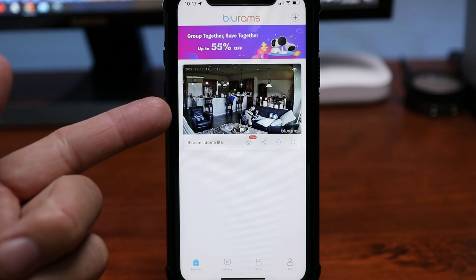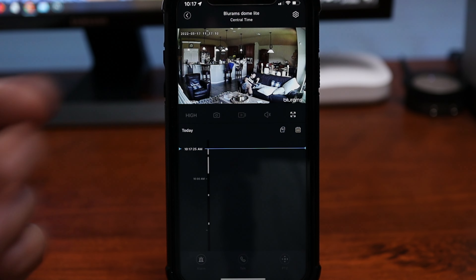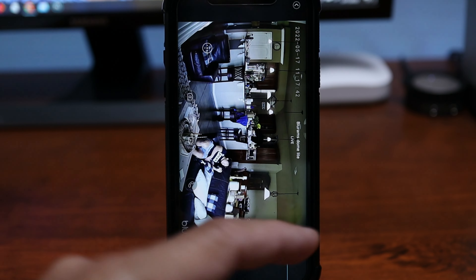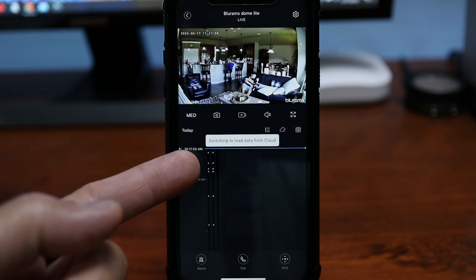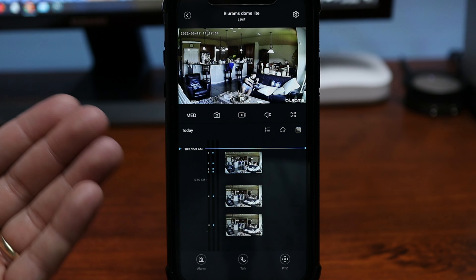When you open the app, you'll see a snapshot from the camera. Click on it to get to live view, which loads up pretty quickly. Here you can change the video quality, take a snapshot, record the live view, listen in, or expand to full view. On the bottom you'll see the timeline. I have it set to recordings from the microSD card, but you can switch to cloud recordings, which will show little thumbnails.